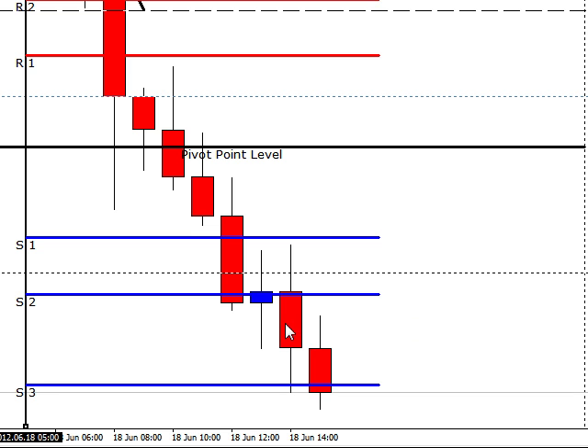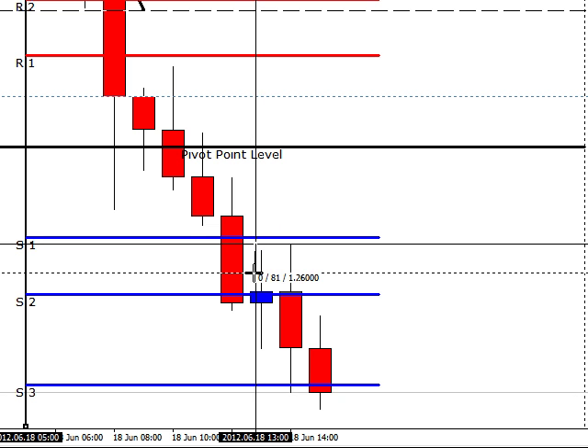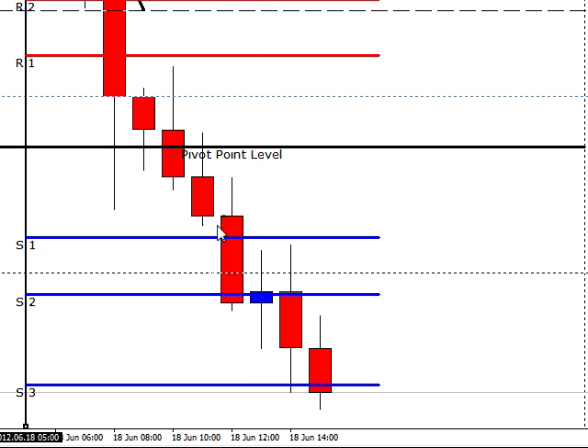Now here is the U.S. session. Here is our 8 o'clock, 9 o'clock, and 10 o'clock. We didn't have a trade on the 8 o'clock — it was too close to S1. And again, it was too close, so there was no trade on there either.